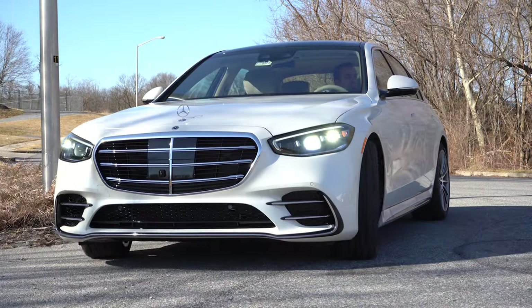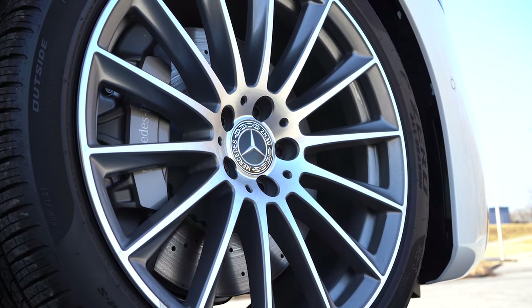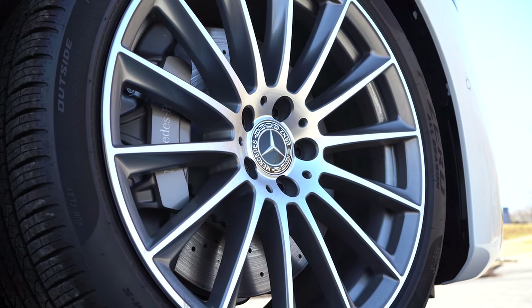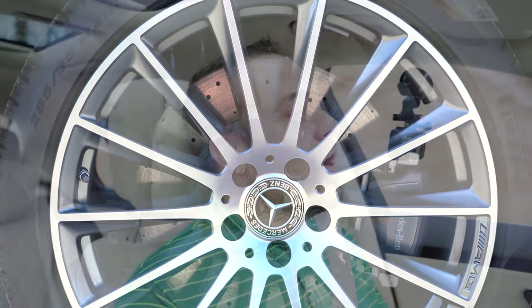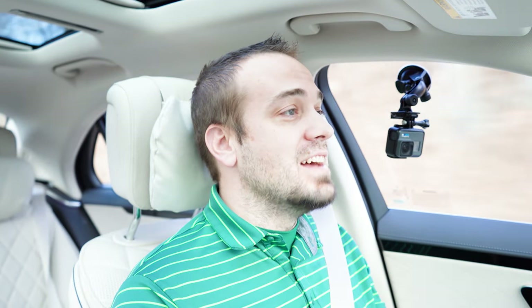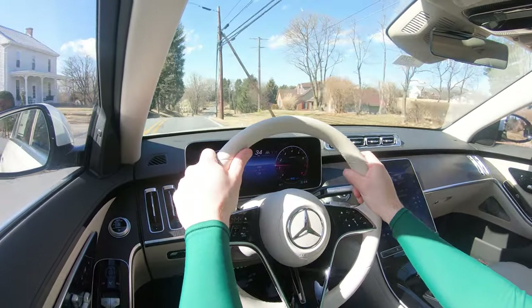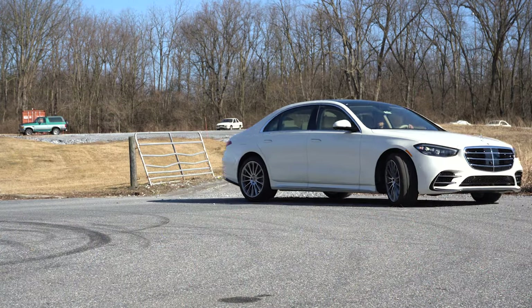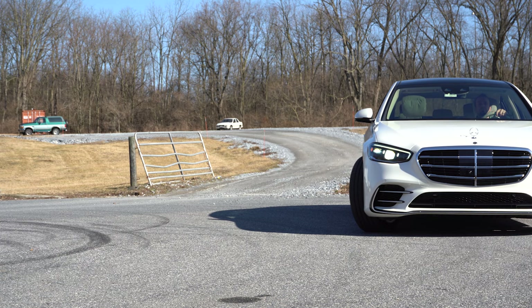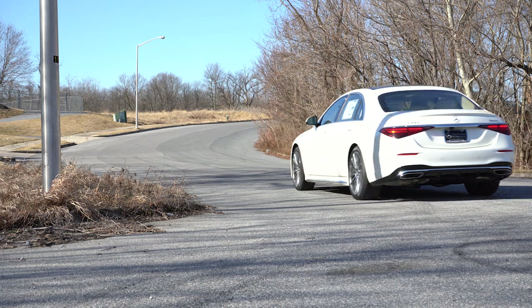Excellent paddle shifters, excellent acceleration — definitely not going to be disappointed with that. Braking is equally important: four-wheel ventilated disc brakes come standard. The 60-to-0 stopping distance comes in at a very impressive 108 feet — that is sports sedan and even sports car good. Braking feel is excellent as well; it leans toward the luxury side of things, but when you really need it, it brings you to a very quick stop without a doubt.